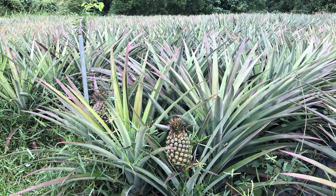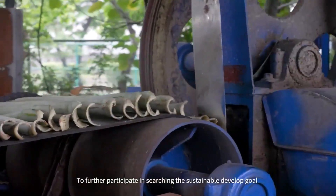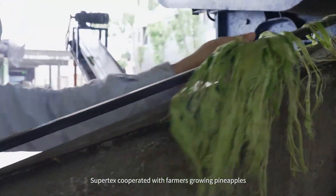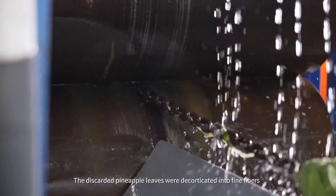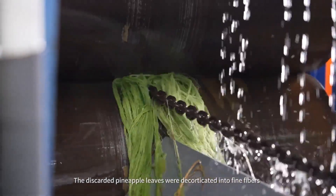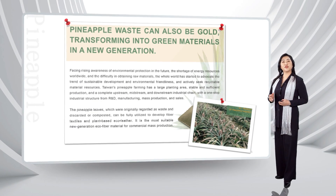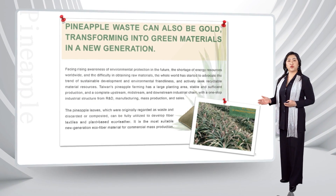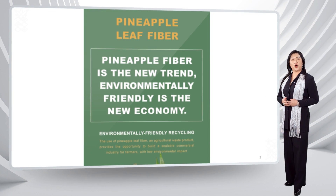Traditionally, pineapple leaf as agricultural waste is discarded or incinerated. Recycling pineapple leaves adds value to this waste and creates a new source of income for farming communities that rely on seasonal harvests. The discarded pineapple leaves at the field side have been transformed into a new generation green raw material as an environment-friendly new economy.